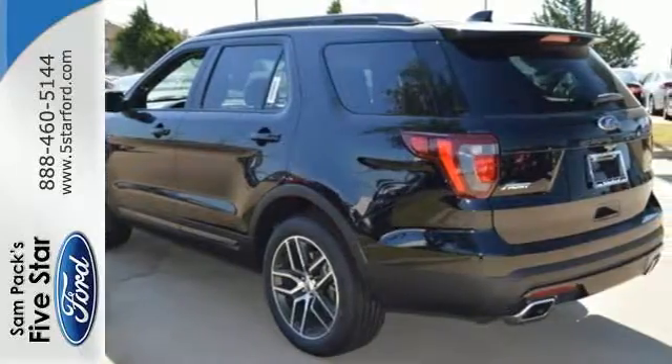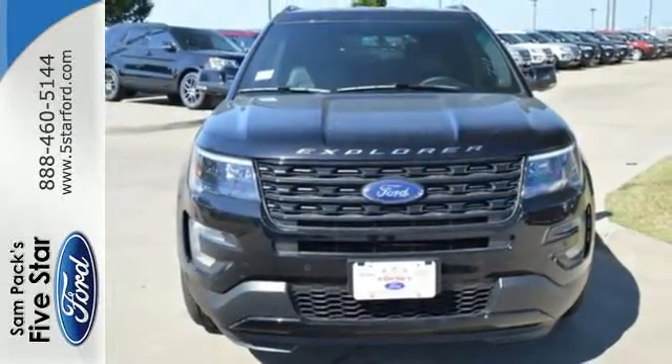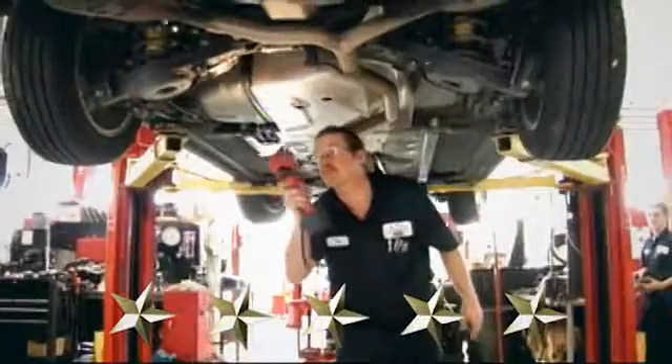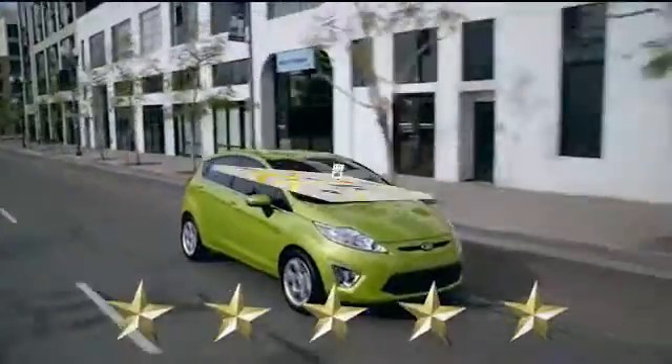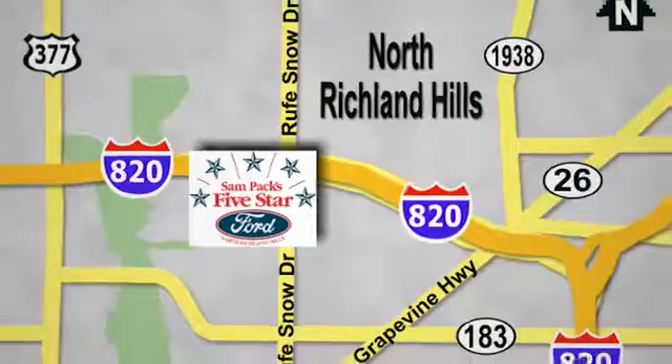Rediscover your own adventurous nature. Take this Explorer for a test drive at Sampax 5 Star Ford, where every vehicle we sell is thoroughly inspected before you buy. Come see us today. We are conveniently located on the Northeast Loop 820 at Roof Snow Drive in North Richland Hills.